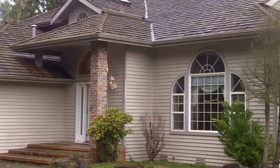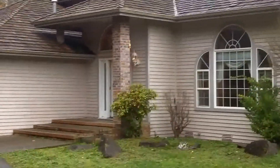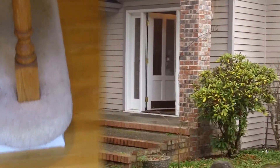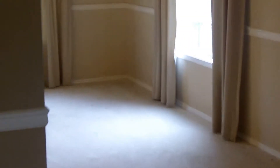Here we are approaching the home with a shake roof and a couple of fireplaces. Let's go check out the inside — greeted with hardwood floors and a lovely staircase going up to the second level. Off to our right is the formal living room with high vaulted ceilings, and then into the formal dining.